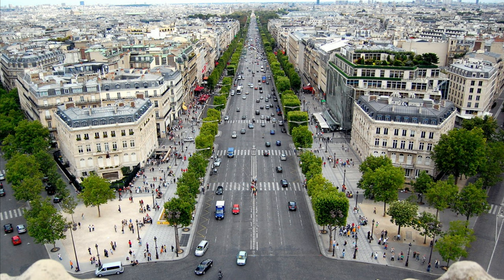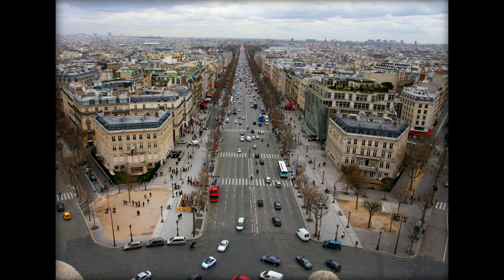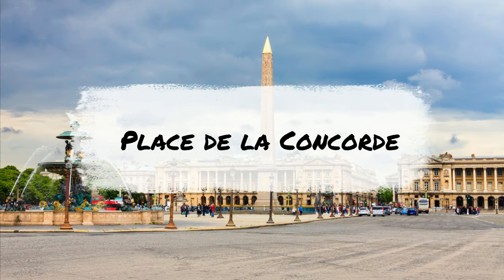The Champs-Élysées runs all the way from the Arc de Triomphe to Place de la Concorde. It's a massive boulevard lined with boutiques, luxury stores, restaurants, cafes, and movie theaters. It's also where the Lido, one of the most famous cabaret shows in Paris, is located.